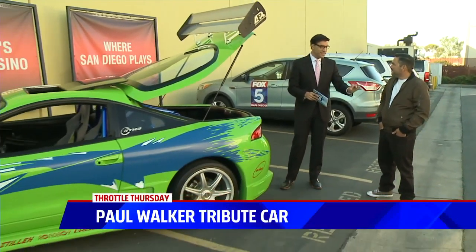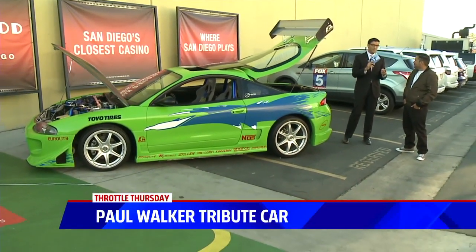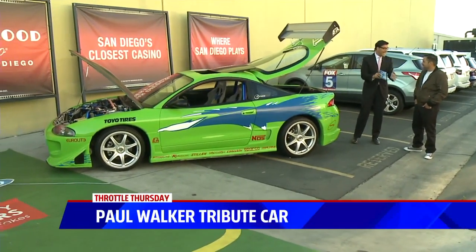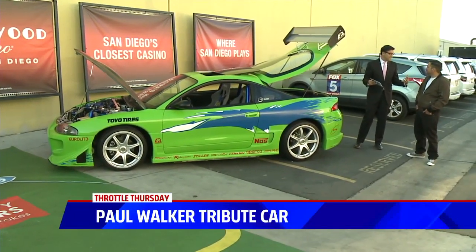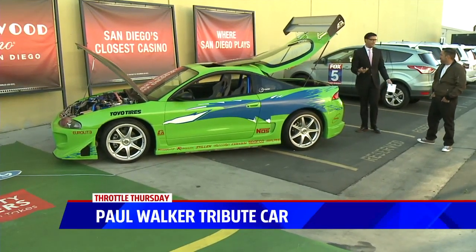I don't know if you know this, since you're a big fan of the movies — Vin Diesel has already signed on, he's going to do Fast and Furious 9 and 10. Oh wow, so we're going to have 10 of these movies at this point. That is pretty cool. Absolutely. Yeah, we're going to do more of those cars and build up the collection, perhaps. Absolutely.